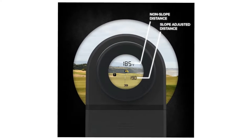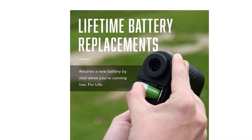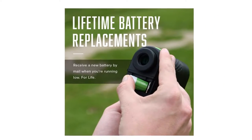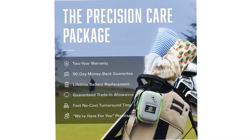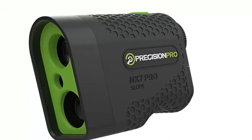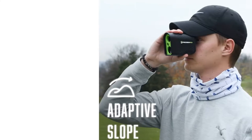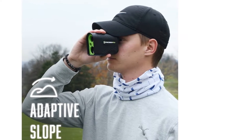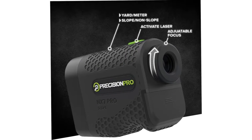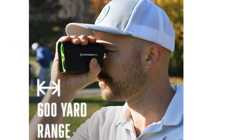The NX 7 Pro Slope Golf Laser Rangefinder is infused with Pro Slope technology that provides a play-as distance to make club selection simple. The slope function can be easily turned off for legal tournament play. Built with crystal clear optics, 6x magnification, and precise technology, the NX 7 Pro Slope Golf Rangefinder produces quick yardage of a golf ball's distance to the hole and is easy to use, even for golfers with shaky hands.